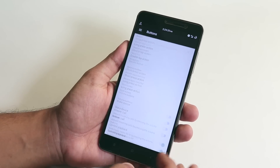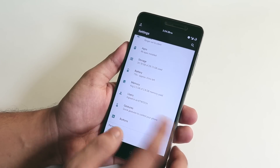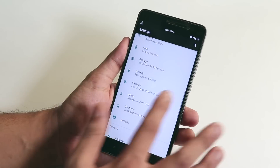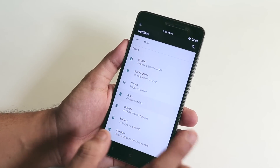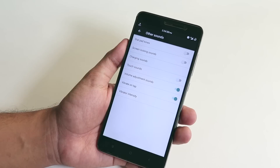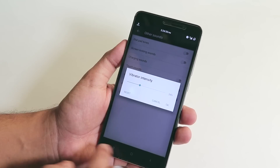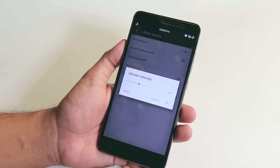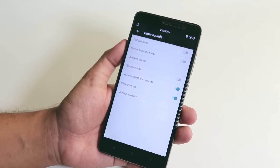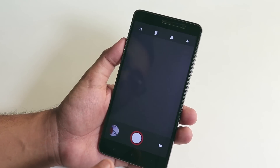We have volume panel customizations too. In Gestures, there's double tap to sleep and jump to camera. One thing I really like is you can control haptic feedback intensity across the entire UI — from Other Sounds, there's a vibrator intensity slider so you can increase or decrease the haptic feedback from the keys.